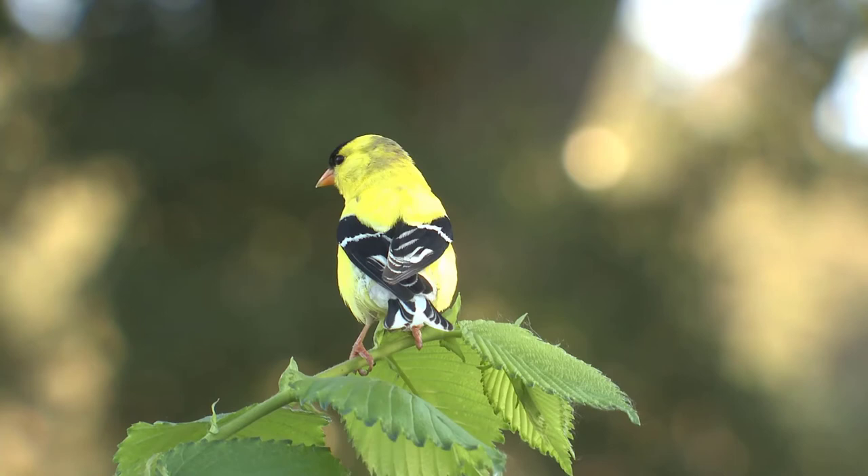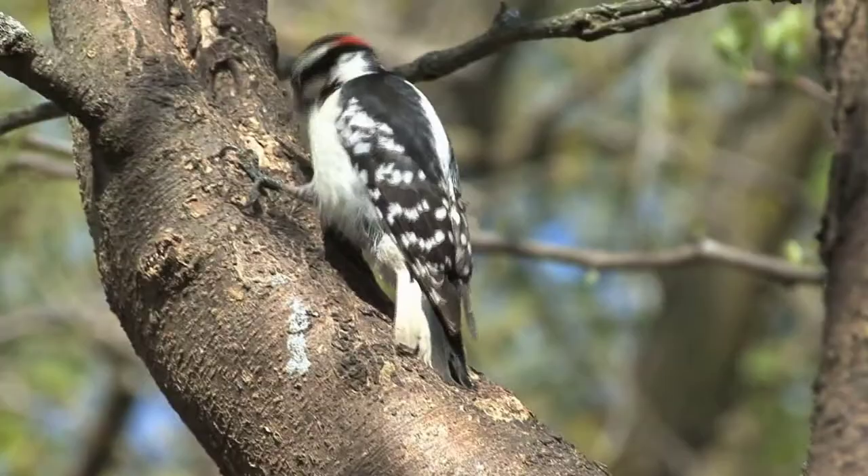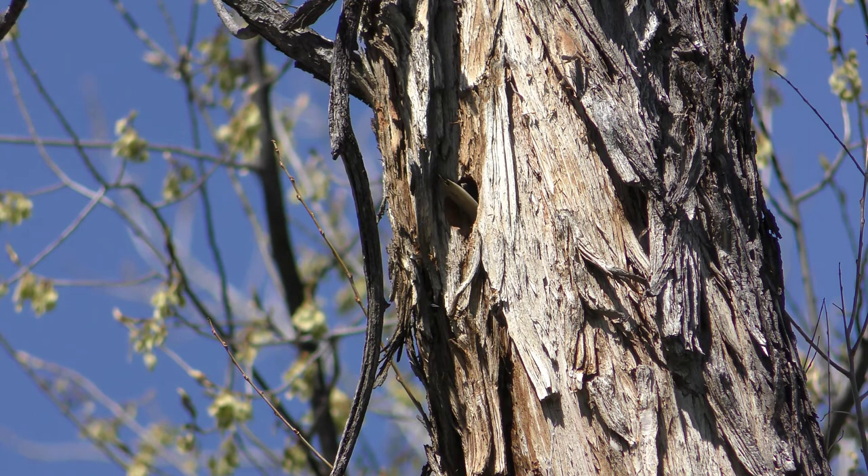Number nine is the downy woodpecker. The downy woodpecker is a small black and white bird that can frequently be found in many backyards. It has a high-pitched call that's easily recognizable, and it's a social bird that usually lives among flocks of mixed bird species. They're commonly mistaken for larger woodpecker types, but as long as you keep an eye on their size, you'll be able to tell them apart in no time.